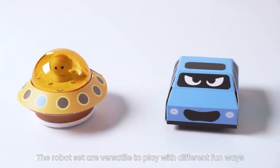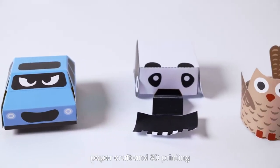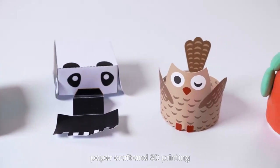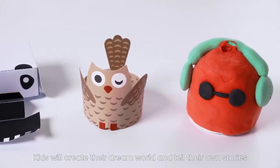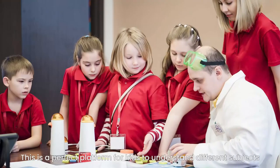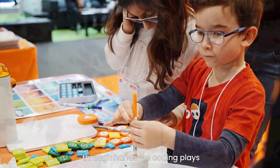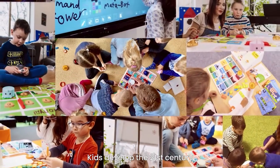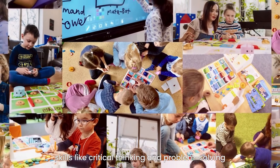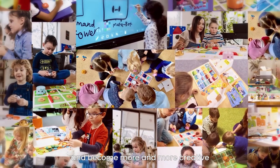The robot set is versatile to play with in different fun ways — magic clay, paper craft, and 3D printing. Kids will create their own dream world and tell their own stories. This is a perfect platform for kids to understand different subjects through hands-on coding play. Kids develop 21st century skills like critical thinking, problem solving, logical thinking, and become more and more creative.